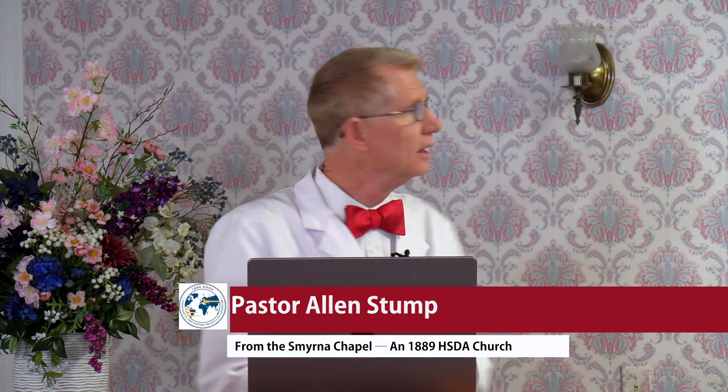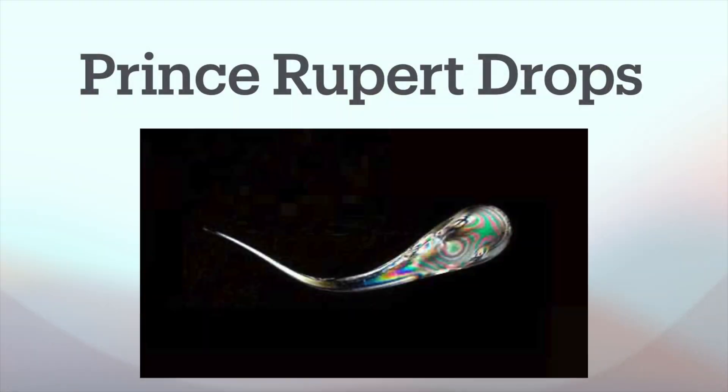We're going to talk today about Prince Rupert Drops. They are really very interesting, and here we go.